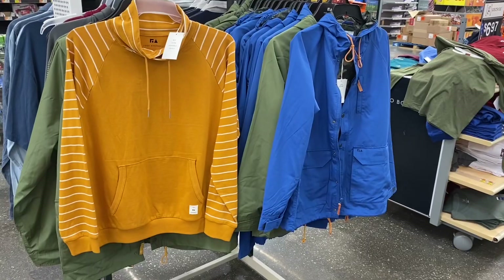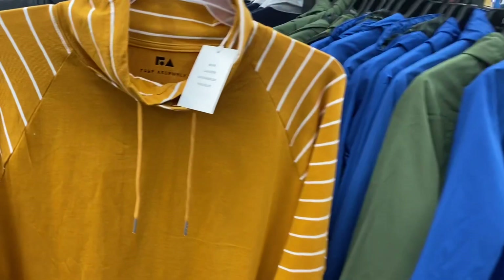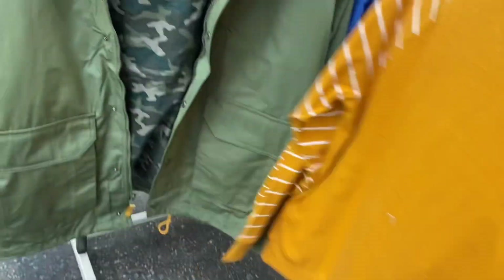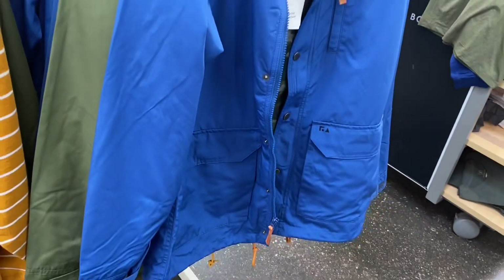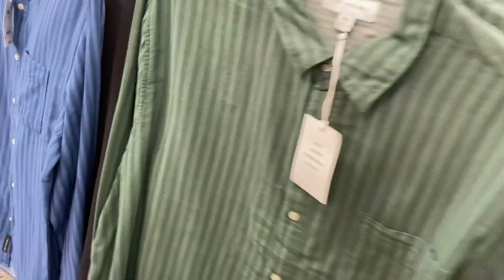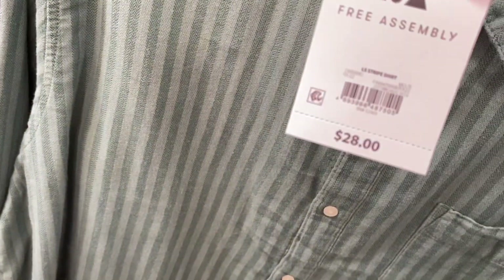This shirt on the left is so cool — it's Free Assembly with like a mock cowl neck, but there's only one left. They also have this Free Assembly jacket here, and Free Assembly button-down shirts that are striped for $28.